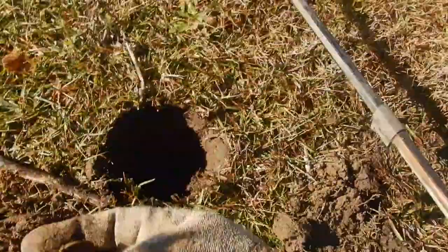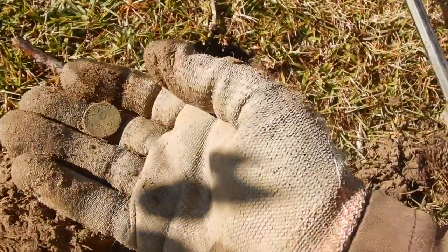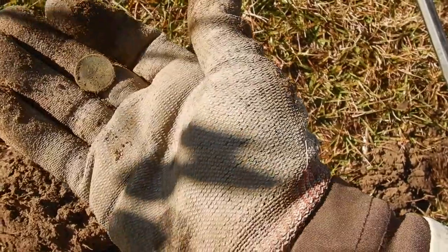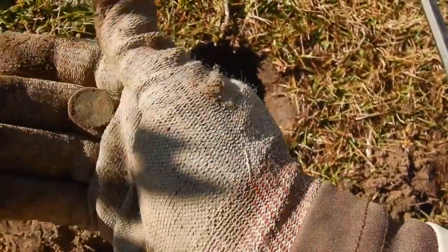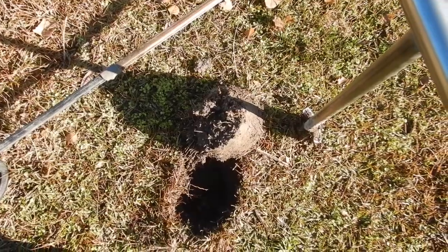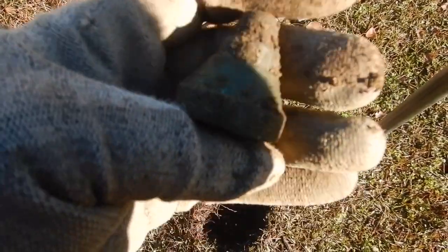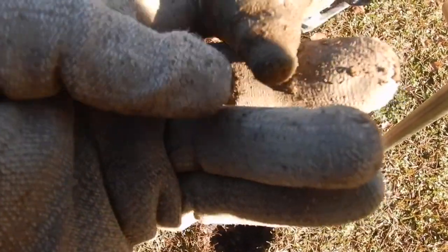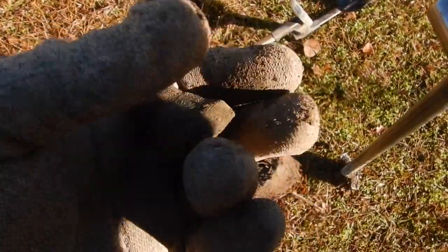Might have been somebody fishing in that little pond, or there might have been a little building here at one time. I know there was one in 1970-something, I think. Right down in that hole, some kind of brass fitting. It doesn't look horribly old — probably some piece of farm equipment or something.